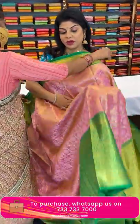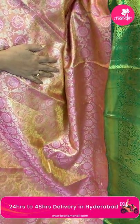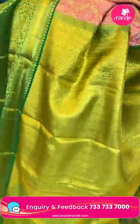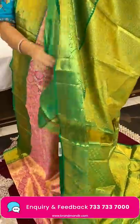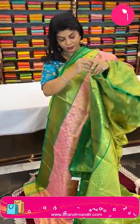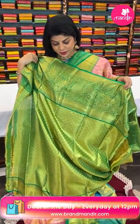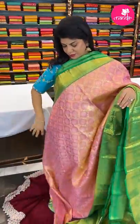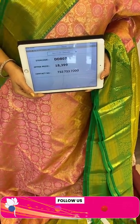Next one — peach and green with florals and leaf vines. Border contrast with paisleys, leaves and vines, cross kadi borders. Pallu cross checks with florals along with the borders. Blouse contrast tissue blouse with cross checks and florals, beautiful. Pricing: 18,399 — code DD807.